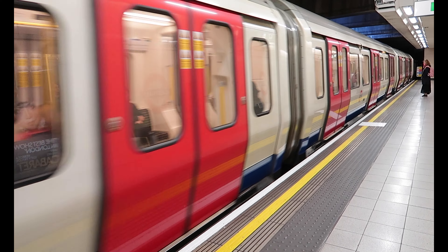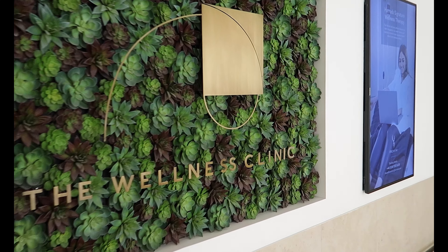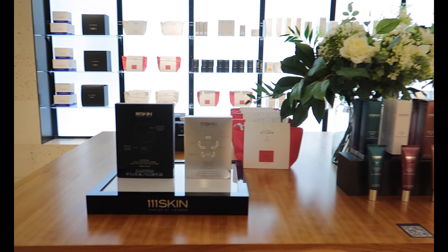Hello everyone, welcome back. I thought I'd do another vlog as I haven't done one in a little while. We're starting the vlog on Thursday because I was invited to the Harrods Wellness Clinic for a medical pedicure with Amber Kibbe, who's a podiatrist. I didn't even realise Harrods had a wellness clinic, so I was very excited to go.